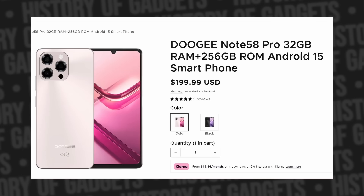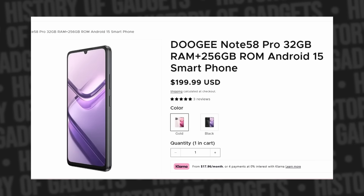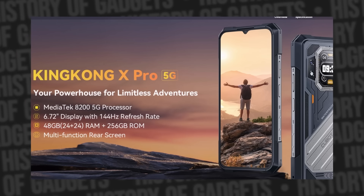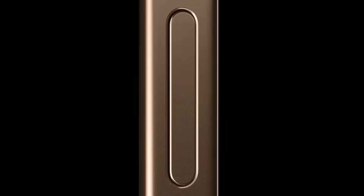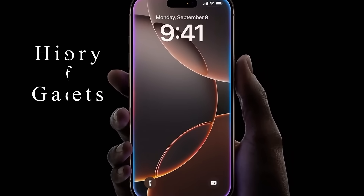Android phones now reach an absolutely insane 32 gigabytes of RAM, and soon they're promising 48 gigabytes. The new iPhone only has 6 to 8 gigabytes. The top OnePlus 12 has a whopping 24 gigs, and no-name brands like Doogie and Kubo have 32 gigs — yet they all perform the same or even worse than the iPhone. Today we're gonna figure this out. This is History of Gadgets.